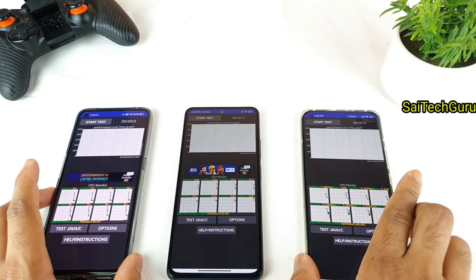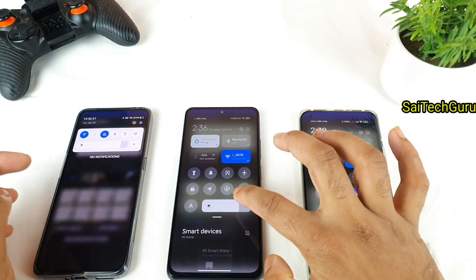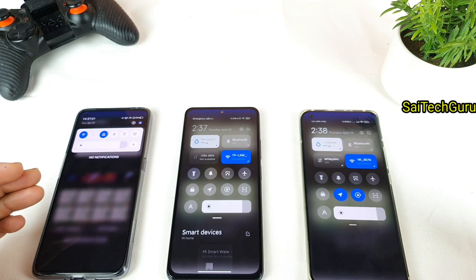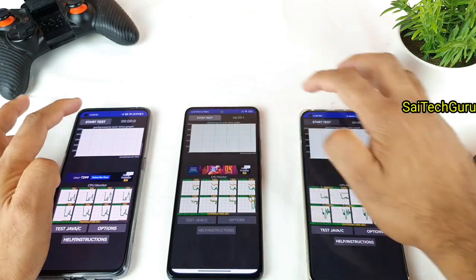I will try to do this testing for 15 minutes continuously, so we will get to know the results. The brightness I am using is 80% — not full brightness — in all three smartphones. Let me quickly start the test on all the phones at the same time.